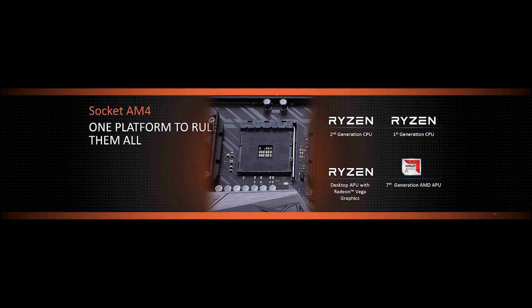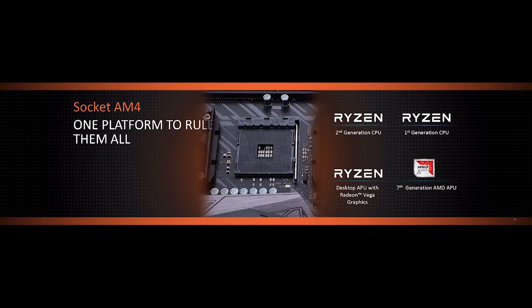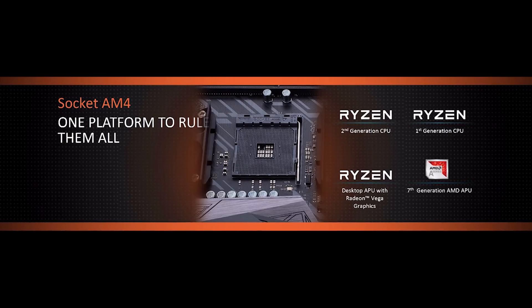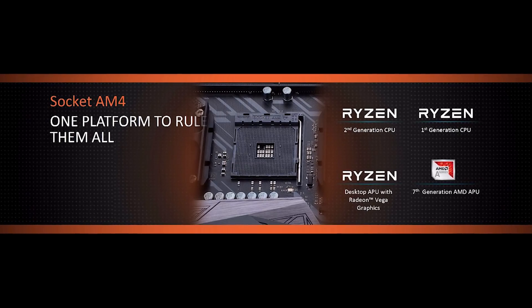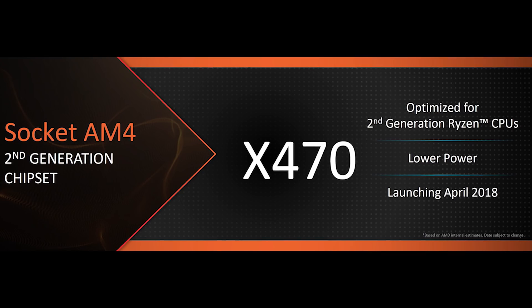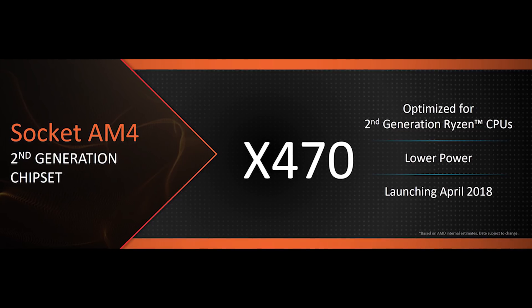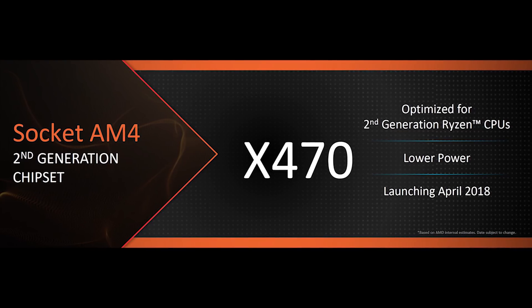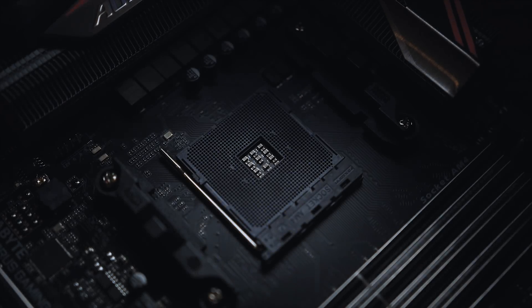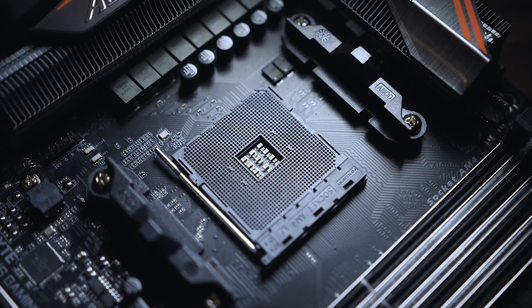While we don't have all that much information about how these two items will be changing, it looks like Precision Boost will be able to predict upcoming workloads and further balance core output. That means higher base and boost frequencies can be achieved more often. Something else that is important to take note of is with Ryzen 2 there will be new motherboards. But before you panic, don't worry — they won't absolutely be needed for the new CPUs. AMD has committed to keep the AM4 socket around for a while, until at least 2019.